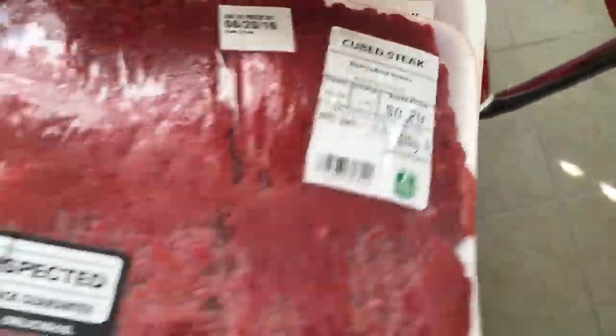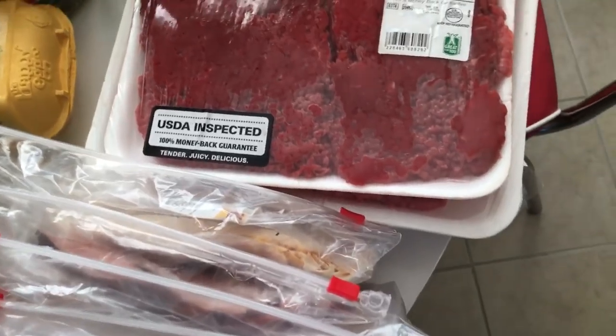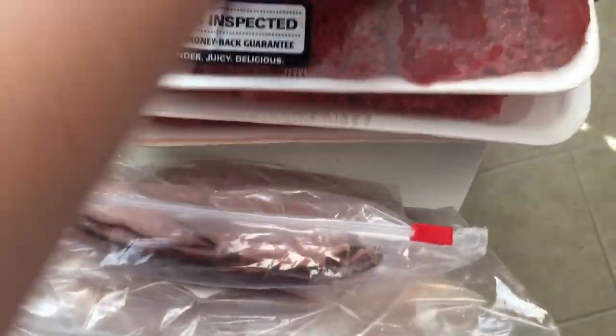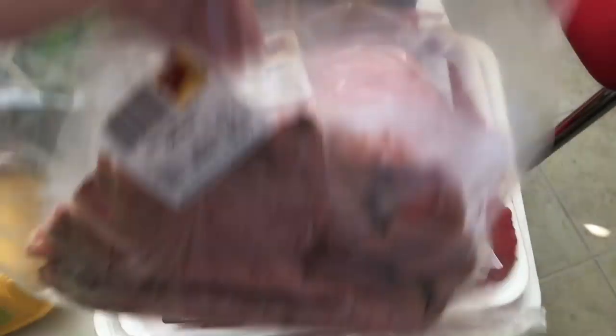I already have the noodles. And then I got two packages of the cube steak, because Scott really likes the chicken fried steak, and I wanted to make sure I had leftovers. Then I got some stuff from the deli. I got a half a pound of chicken breast, a half a pound of the maple ham, and a half a pound of the roast beef — those are for the club sandwiches.